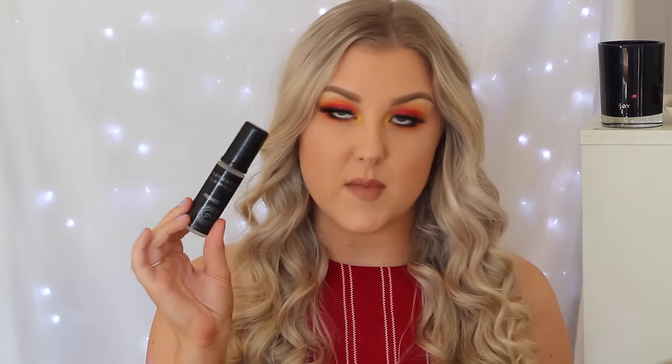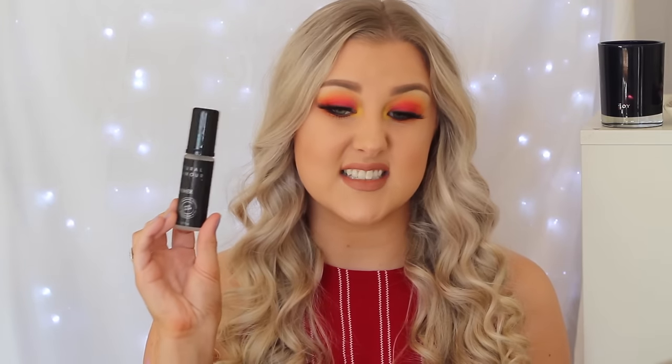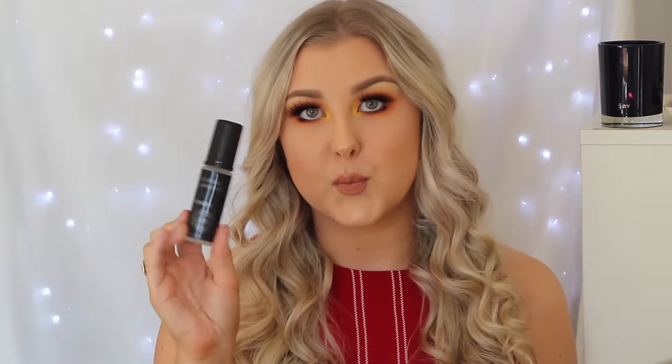I used up a Natural Glamour Primer. I actually haven't repurchased this for a long time — I used to use it in all my videos but I love my Bare Minerals Primetime so much more now. It is a really good drugstore primer though — it's a silicone based smoothing primer. I think it might just be an Australian brand.